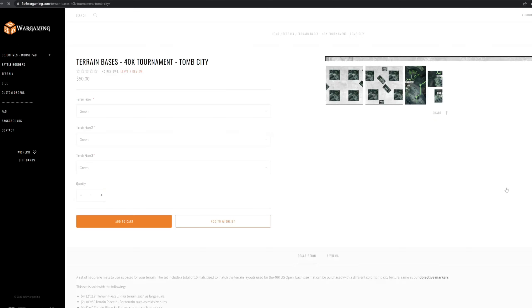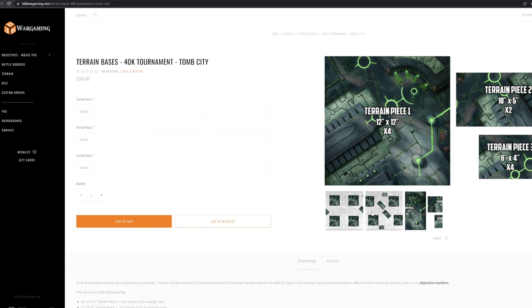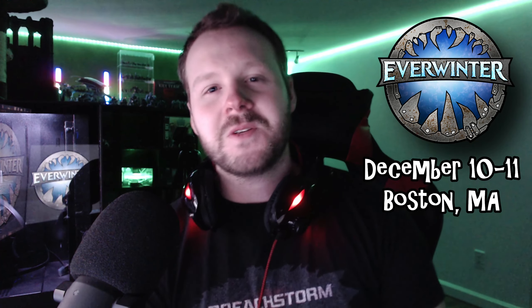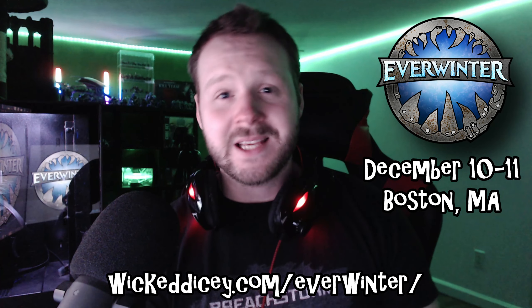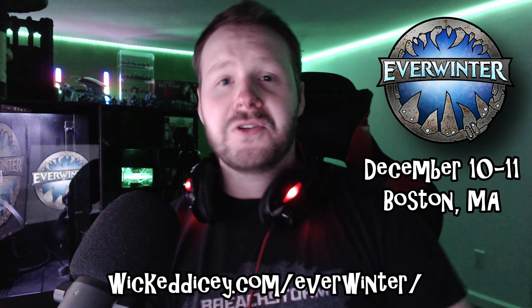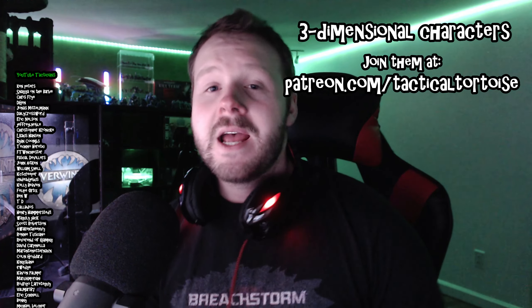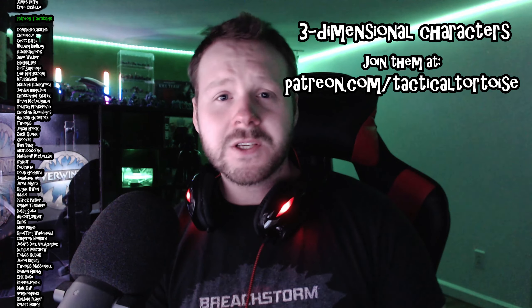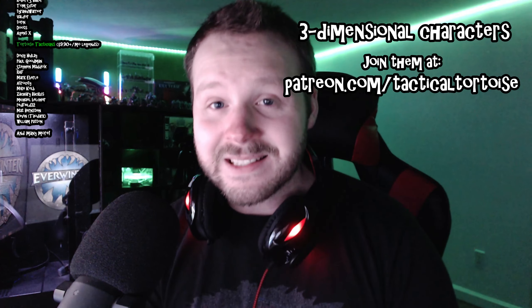Remember to check out those accessories from 3D6 Wargaming — they have objective markers and terrain templates from the US Open format, all available in a variety of different themes. You can visit their booth at Everwinter in Boston, Massachusetts, December 10th through 11th. Visit wickeddicey.com/everwinter for more details, and big thanks to Everwinter for supporting the channel. Big thanks for watching all the way to the end, and thanks as well to everyone who supports the channel on Patreon at patreon.com/tacticaltortoise, YouTube channel members, and Twitch subscribers — you people are great. Keep it classy, folks, and have happy wargaming.